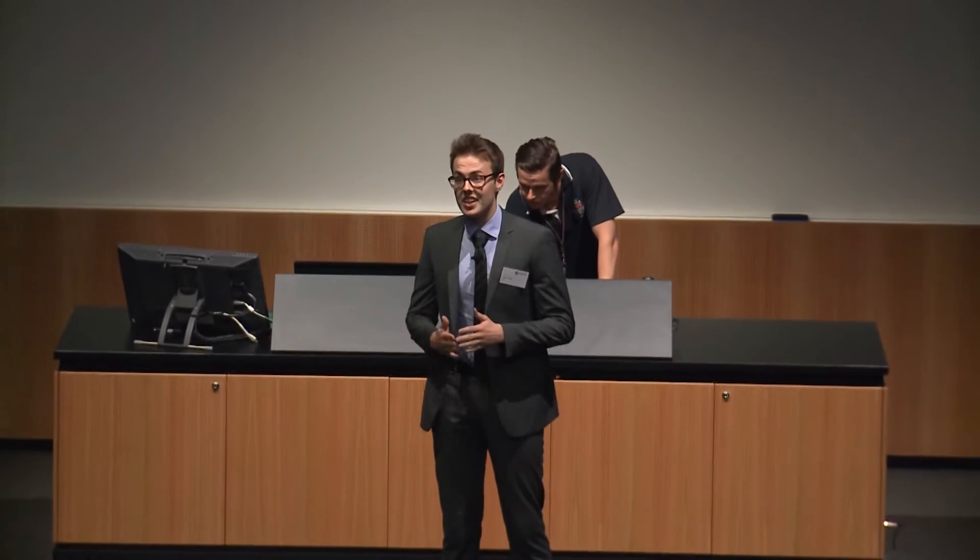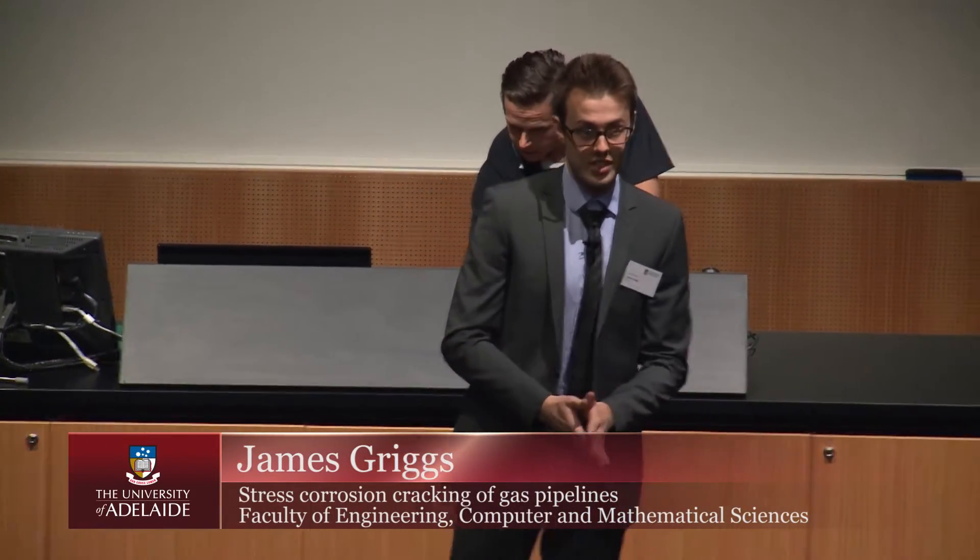Our story starts in 1965, in a town of 15,000 in northwestern Louisiana. It's 6 a.m. on the first Wednesday of spring. Boom! A natural gas pipeline runs 100 meters from a row of houses, and it's just exploded.